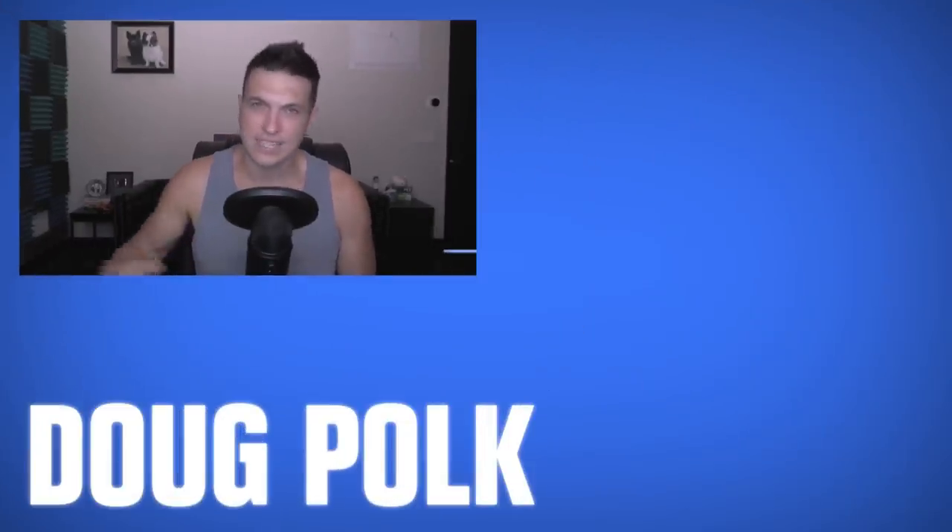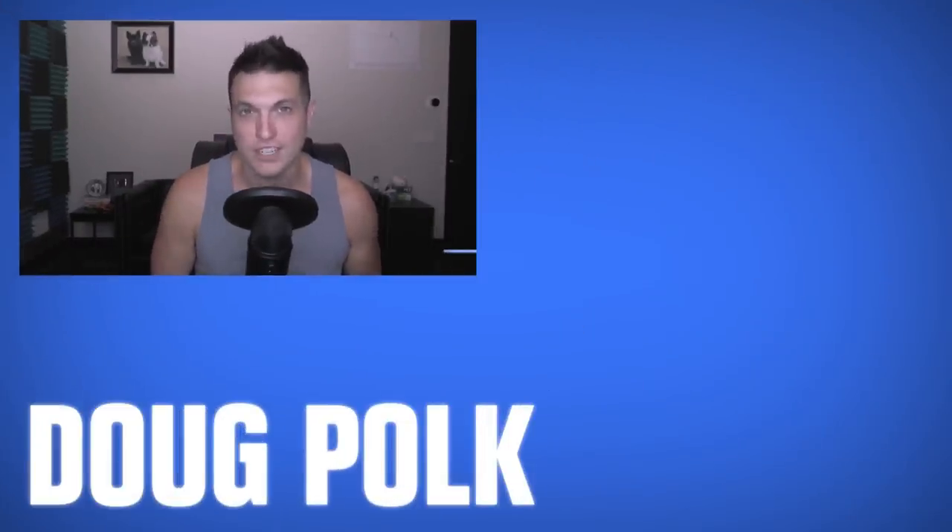If you guys enjoy Poker Hands, hit the subscribe button. I want to thank everyone for watching these videos — we've got more coming at you. I'll see you guys again soon.